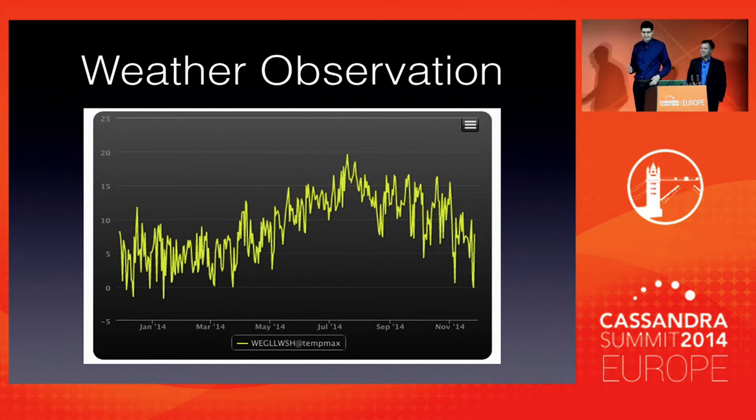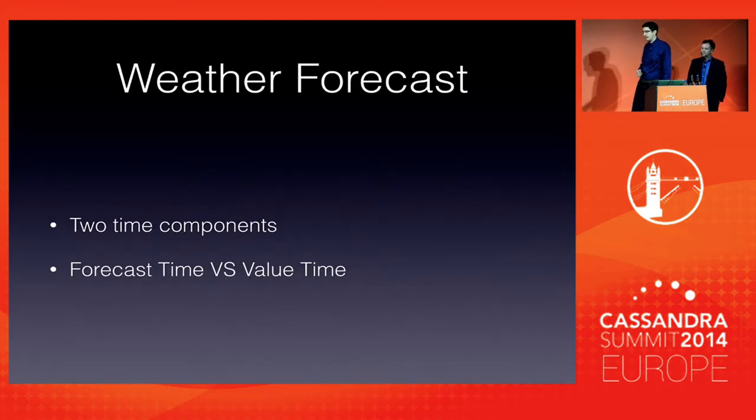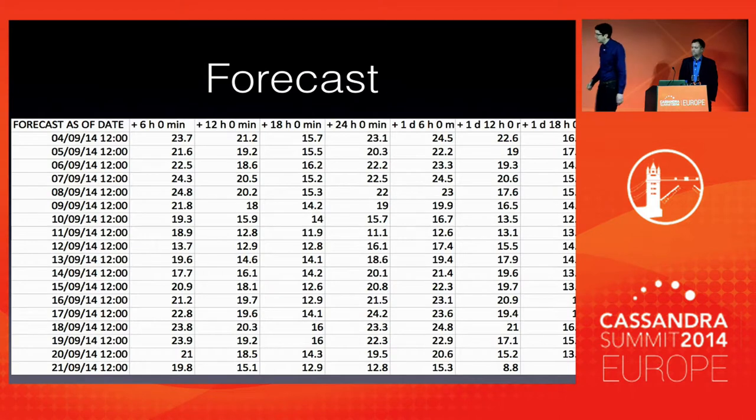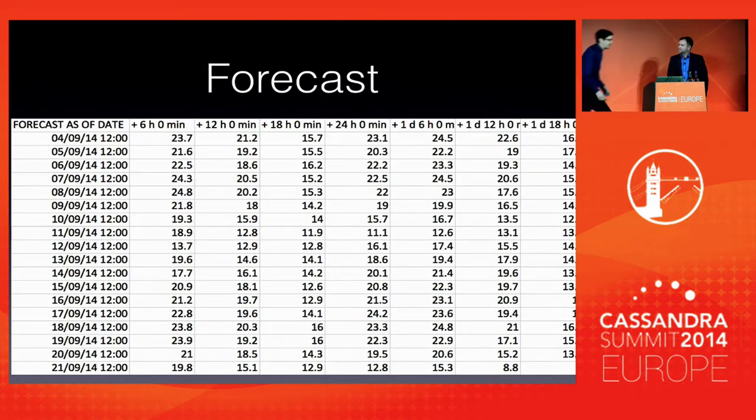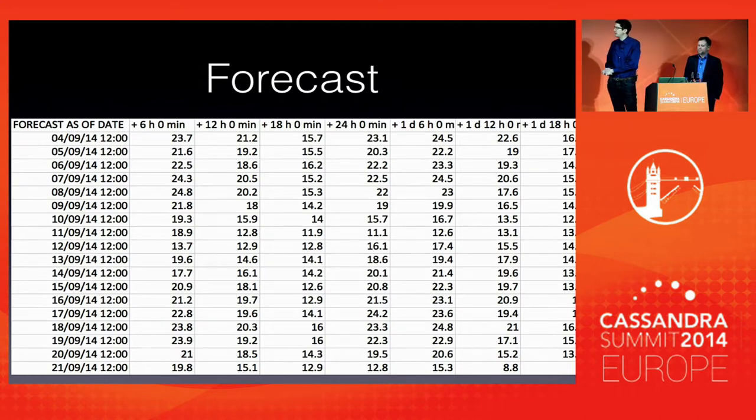We also have another big class of data we have to cater for, which are forecasts. When you talk about forecasts, you have an additional time component: the forecast timestamp. You have a forecast timestamp, and then you have the actual value timestamps — what the forecasts are for. For example, today you'll make a forecast on a six-hourly basis for the next two weeks, then do the same thing this evening, and the same thing tomorrow, all for the same stations. So the question is: how do we store this data?